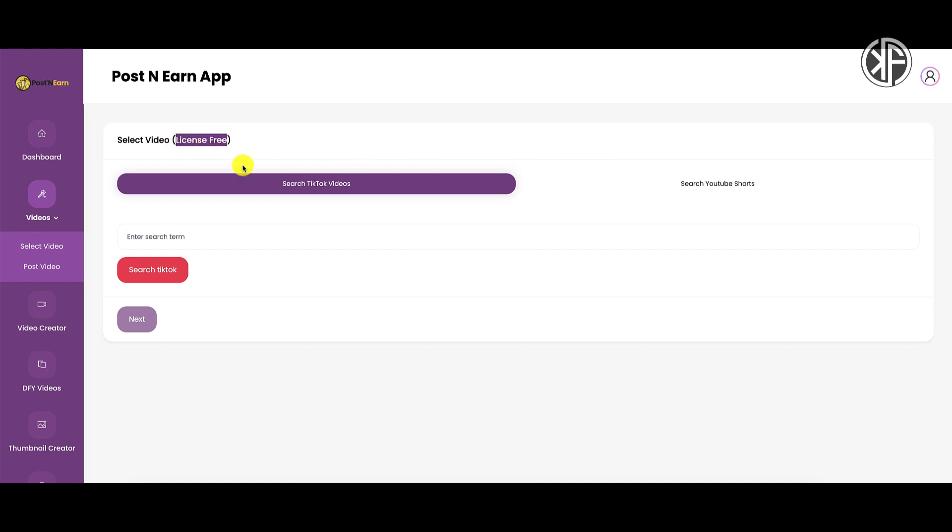You're taking other people's content and uploading it as your own. Now they're saying it's license-free, however there are always legal as well as ethical ramifications to your actions. You need to be aware of that and understand the terms of service for both TikTok as well as YouTube.